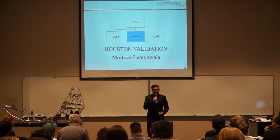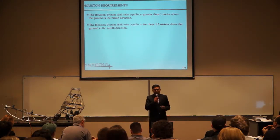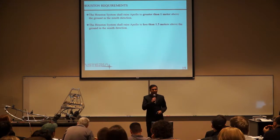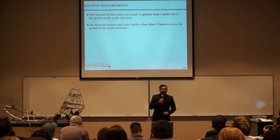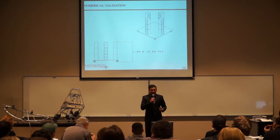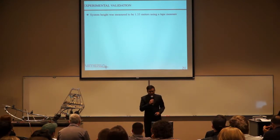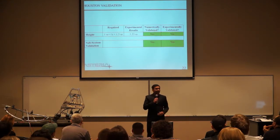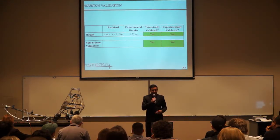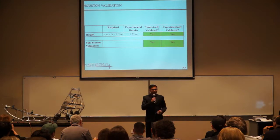Now I'll be going over Houston, our ground station. Houston's requirements are that it should raise Apollo to a height of greater than one meter and less than 1.5 meters above the ground in the zenith direction. We numerically validated the Houston system by adding the heights of the platform, weeds, and the three center blocks in CATIA, arriving at 1.35 meters. For the experimental validation, we measured the total height of the system with a tape measure. Both the numerical and experimental results landed between the required range of one meter and 1.5 meters.